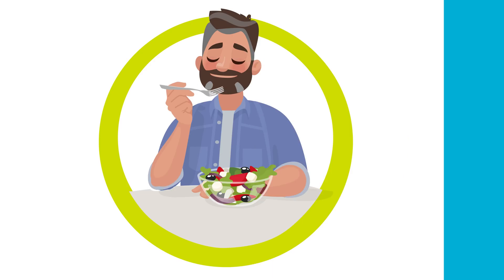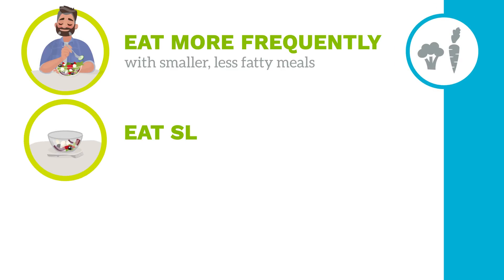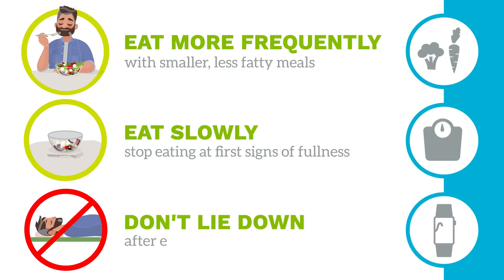Here are some ways you can help minimize side effects: eat more frequently with smaller, less fatty meals; eat slowly; stop eating at first signs of fullness; and don't lie down after eating.